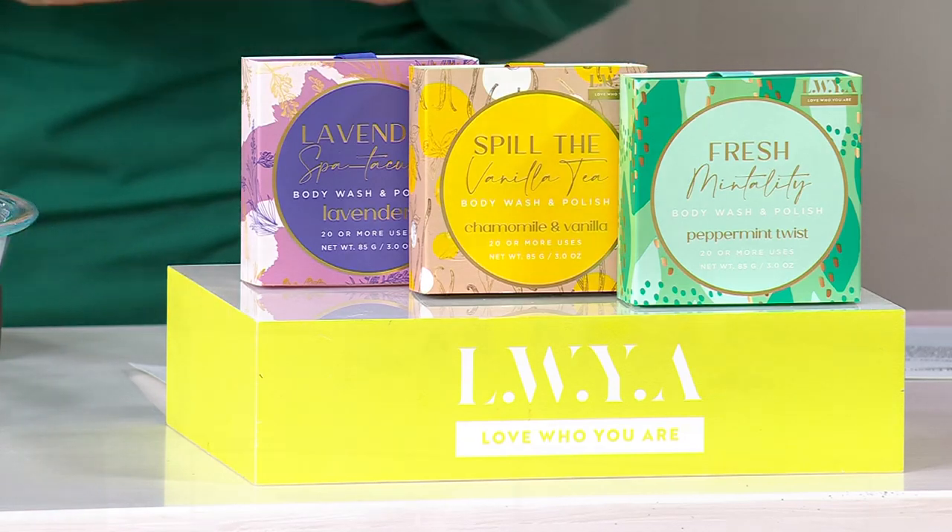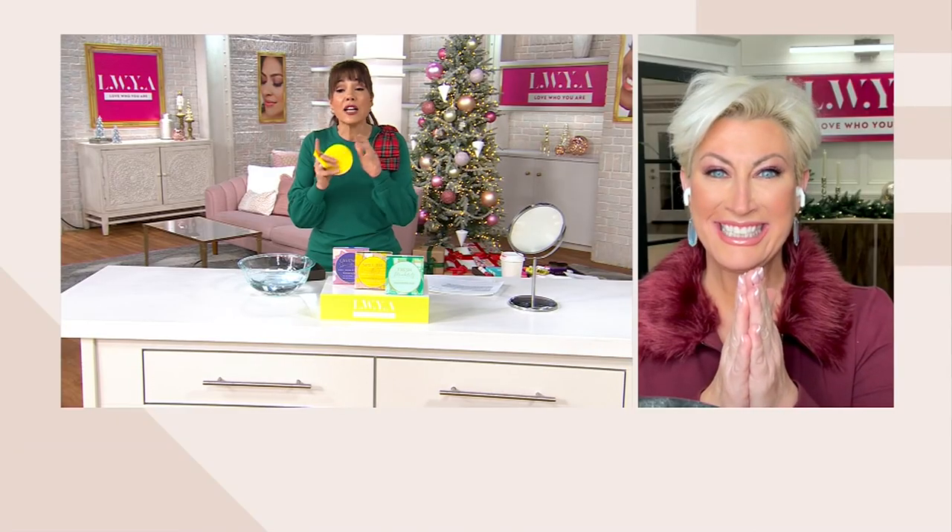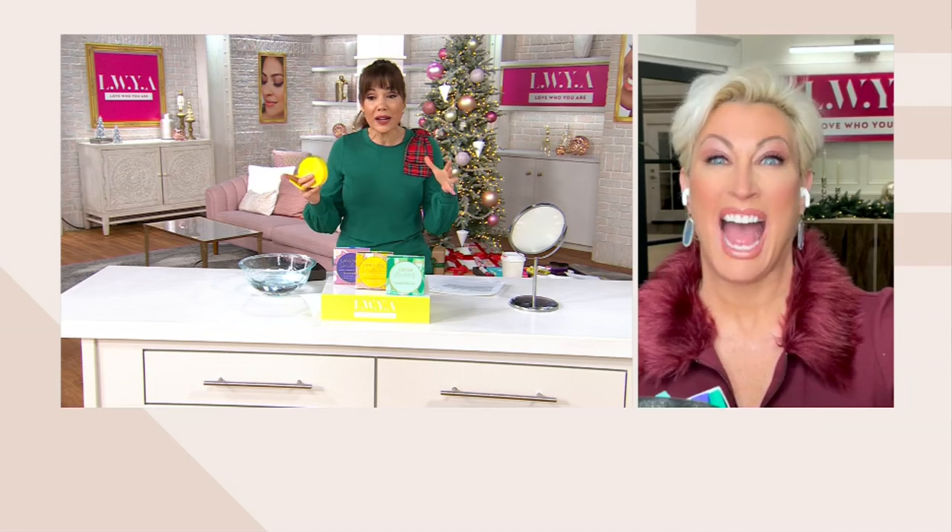Kim Gravel is here, and lots of people are already buying more than one. A long time ago, you gave me one of these. I thought it was the best thing since sliced bread. I was trying to find it.